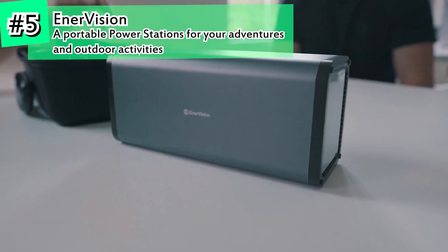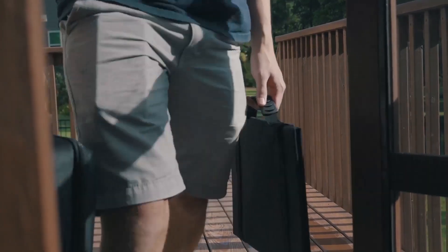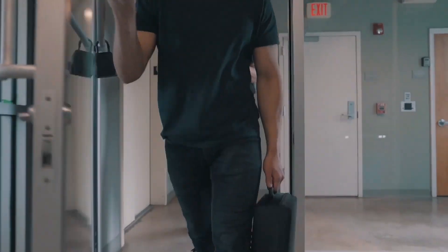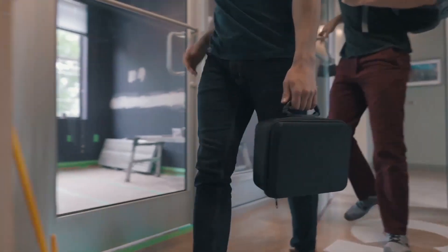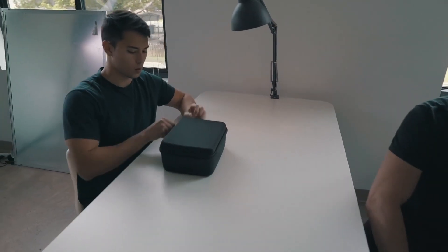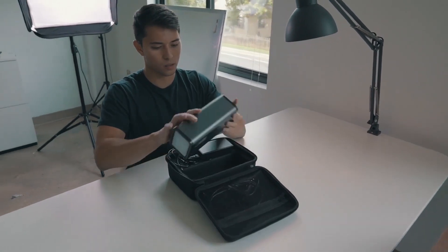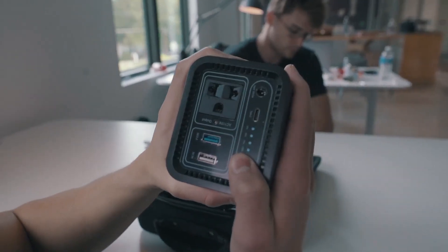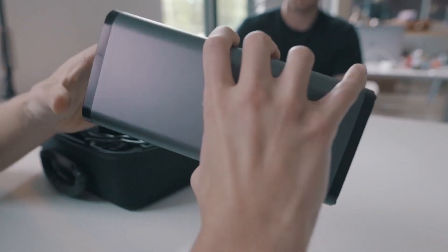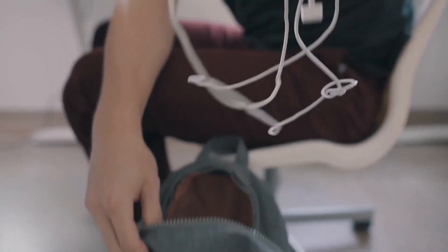There is a growing need for an emergency power source that not only helps cope with power outages and dead batteries, but also fits seamlessly into every day-to-day life. To meet the needs for safe, portable, high-energy power sources, Enervision created a portable lithium-ion power station that is the smallest, lightest, and most environmentally conscious product of its kind, with 190 watts of capacity. We call it Enervision 200.